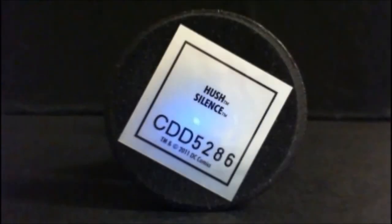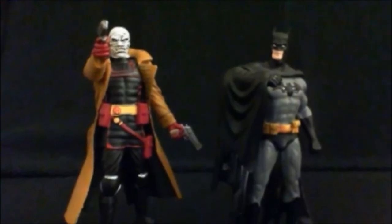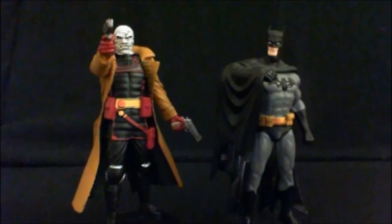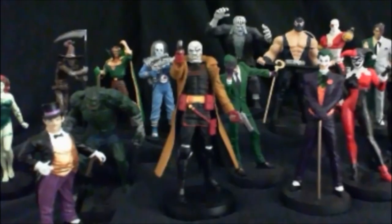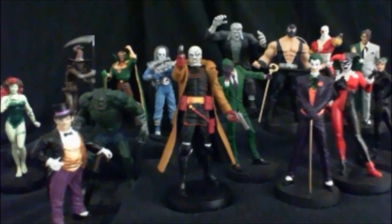Hush stands on the classic DC logo base, and the underside features his name in multiple languages along with a serial number. For comparison, here he is next to the Dark Knight himself, Batman, and one more big group shot with every other member of Batman's rogues gallery that Eagle Moss has produced so far.